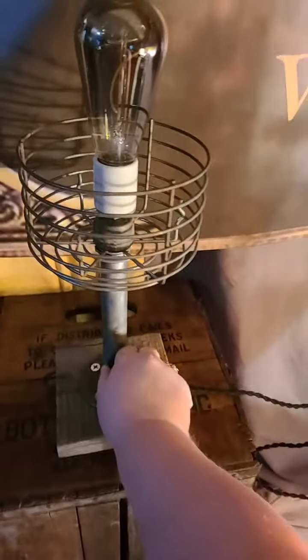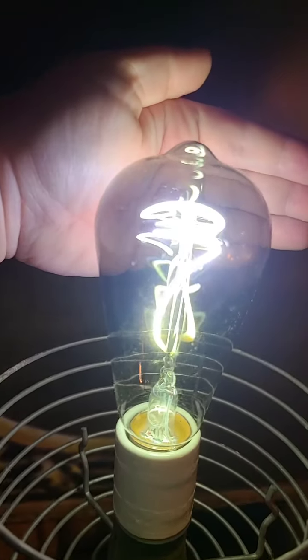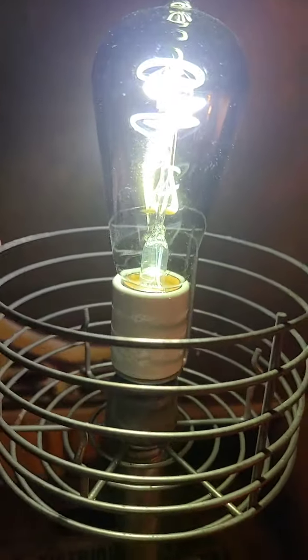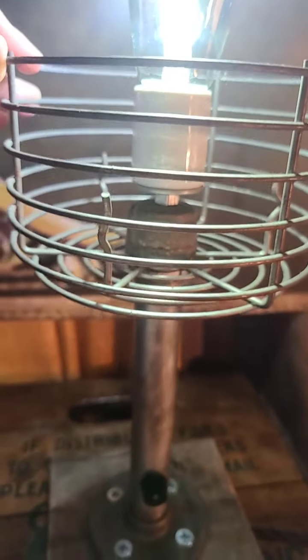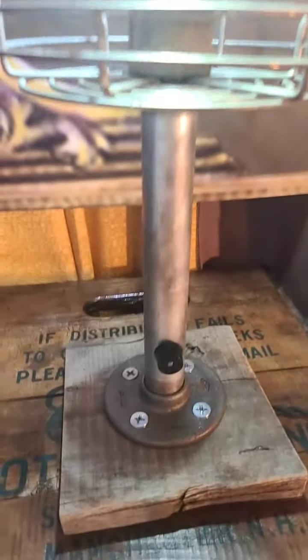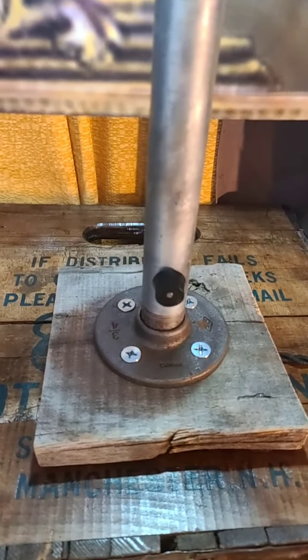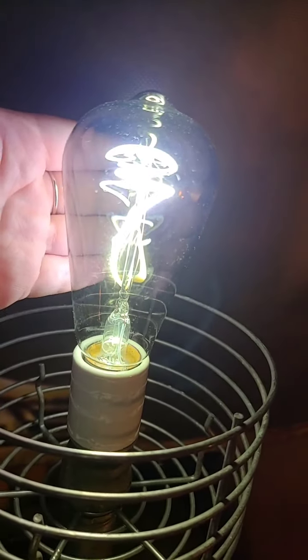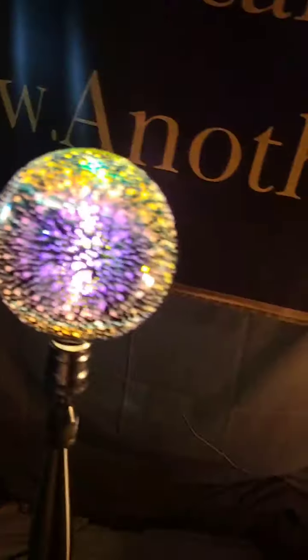Lastly, we have this really cool LED squiggle bulb. It has an intricate cage base and it is on a barn board — attached to barn board — and again the switch is here. That is an LED so it's cool to the touch. The first sparkle bulb is also an LED.